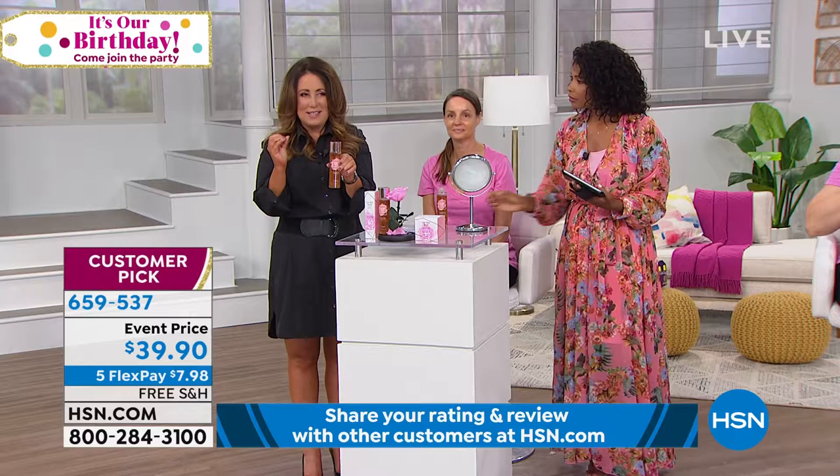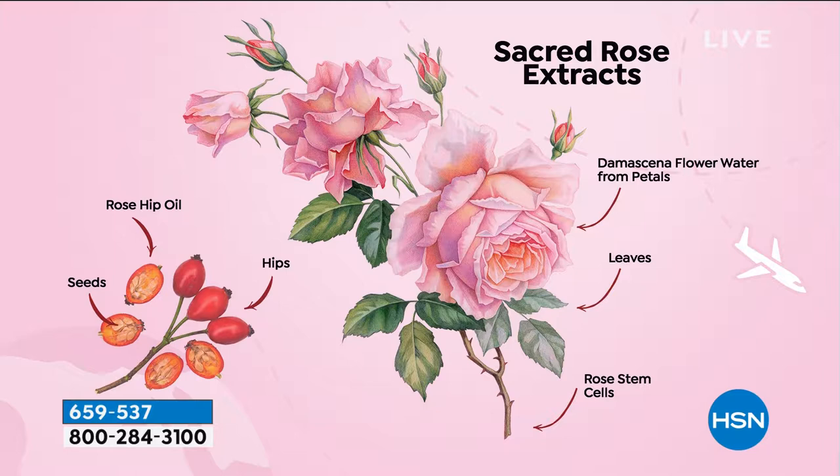We utilize every single part of the rose to create this ultra-powerful essence in the Sacred Rose Essence — and it's not a toner, it's an essence. Rose stem cells help to reduce the appearance of fine lines and wrinkles and brighten the skin. The petals help your pores look tightened, toned, and hydrated. The rose leaves lock in moisture. Rose hips are rich in vitamin A — it's an anti-ager. And the oil from the seeds adds immense hydration to the skin.